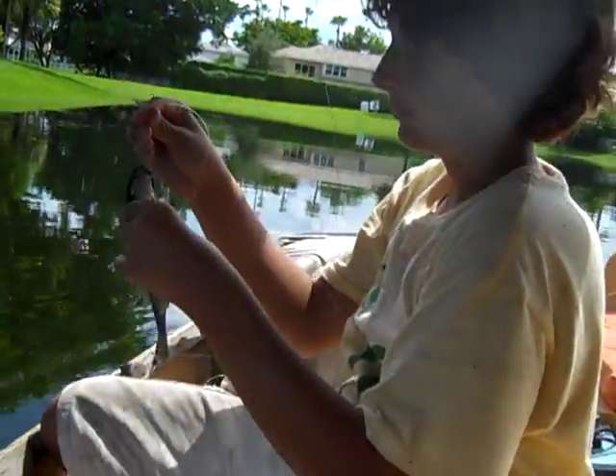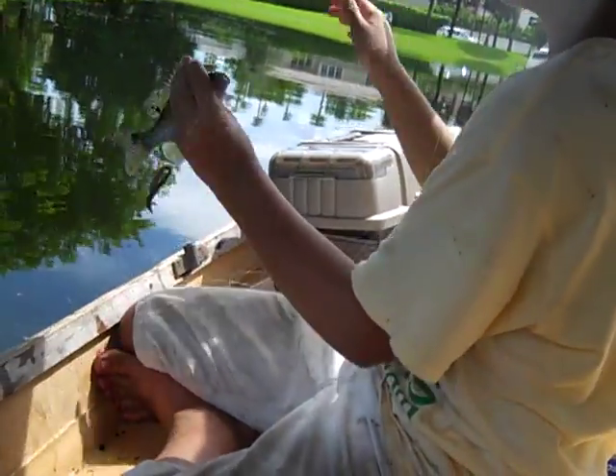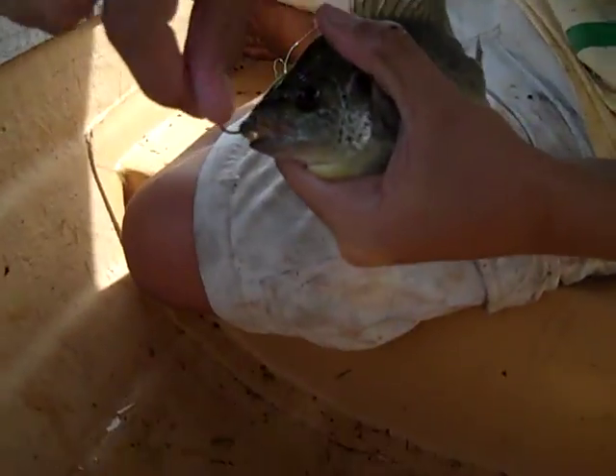Check out my double - a Mayan cichlid and a bluegill, great combo. Little warmmouth. I think we're starting to put holes in these fish, we're hooking them so much. Look how barely hooked he is - see that hole? But he's little.